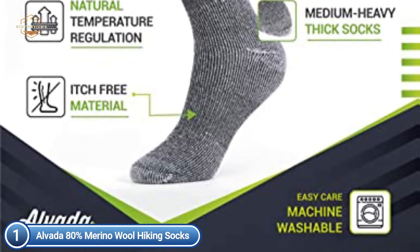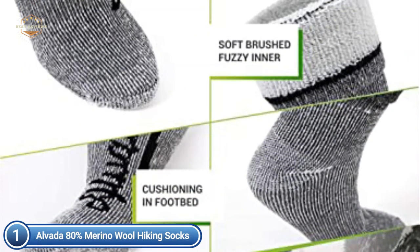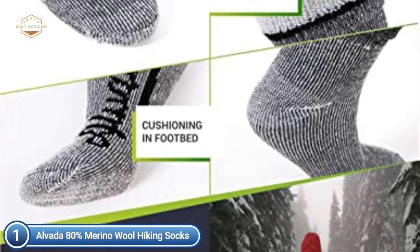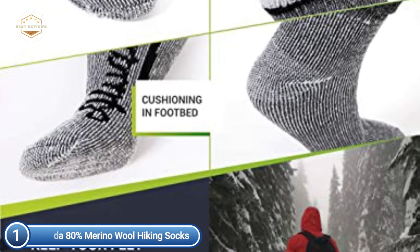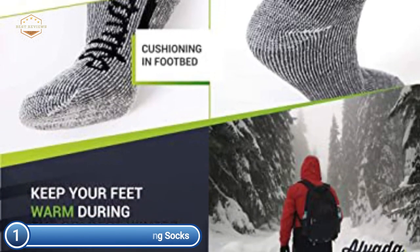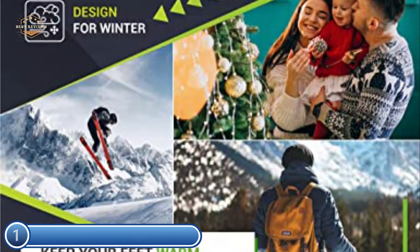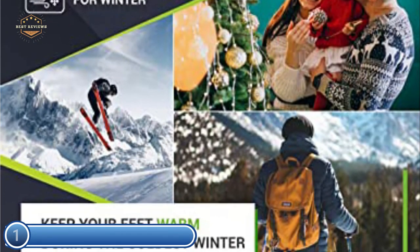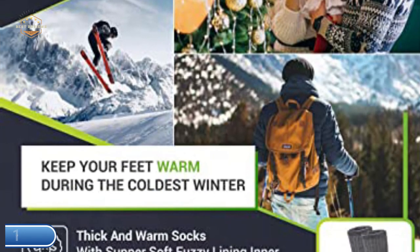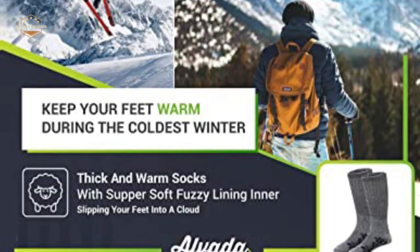With these hiking socks, both men and women can feel comfortable and warm. They are especially suitable for the colder winter months — each sock guards against the dampness and cold that wintertime typically brings. The hiking socks have a cushioned footbed to ensure an easier hike, and both men and women are able to enjoy less fatigue and sore feet after an extended hike in these wool socks.